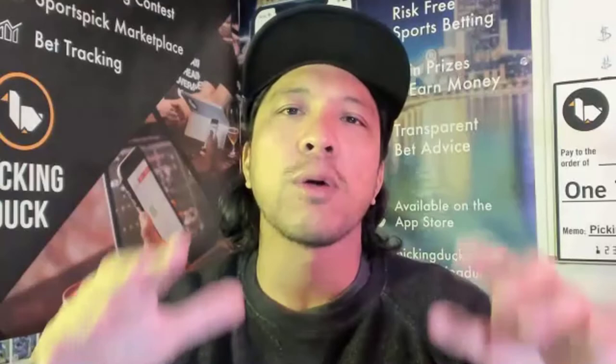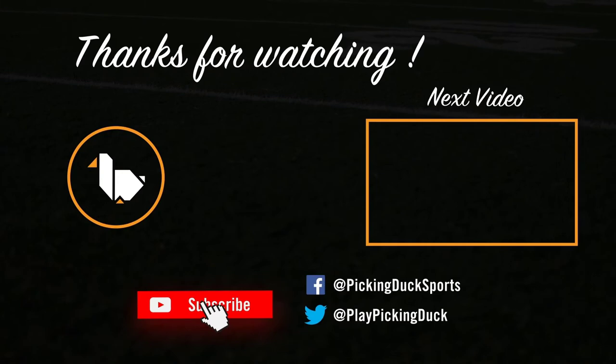Thank you guys for watching this video. I appreciate all your time, comments, and questions. Please like and subscribe — we appreciate all our viewers. If you're in the books today, good luck in the book.